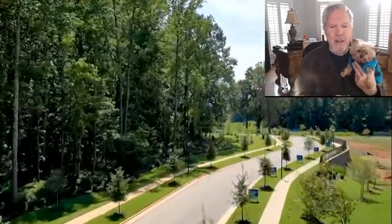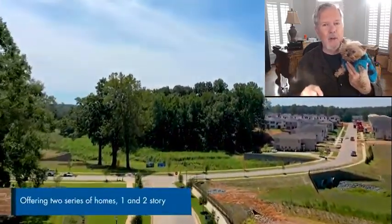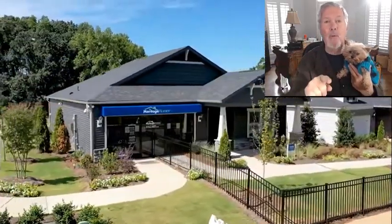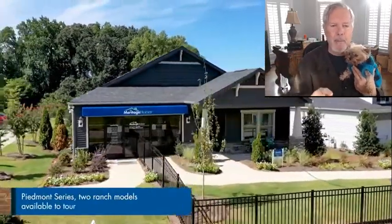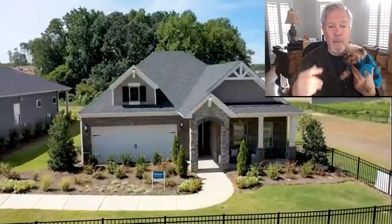Hey guys, courtesy of Meritage Homes, let's take a drone view into Larkhaven Hills. It's on the northeast side of Charlotte and they've got some great ranch homes for sale. I'll show you the map here in just a second. This is right next to Crestwind Charlotte off of Exit 41.